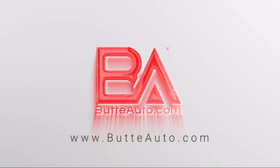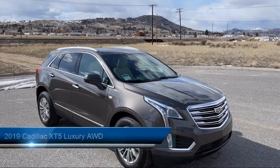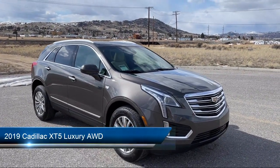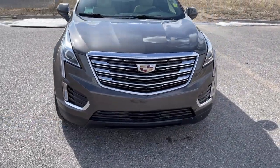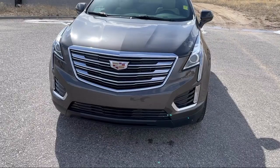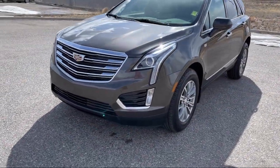Welcome to Butte Auto, and here's a more in-depth view of one of our vehicles from our huge selection. It comes equipped with front and rear parking sensors, following distance indicator, climate control, leather steering wheel with auto tilt-away, and active noise cancellation.